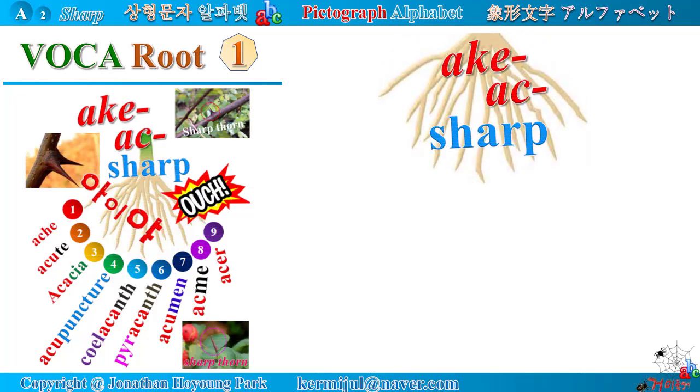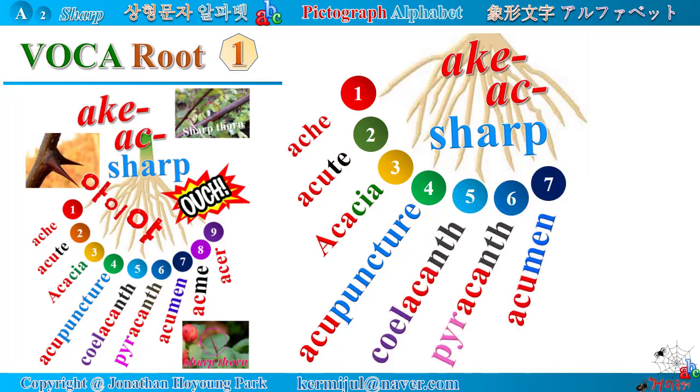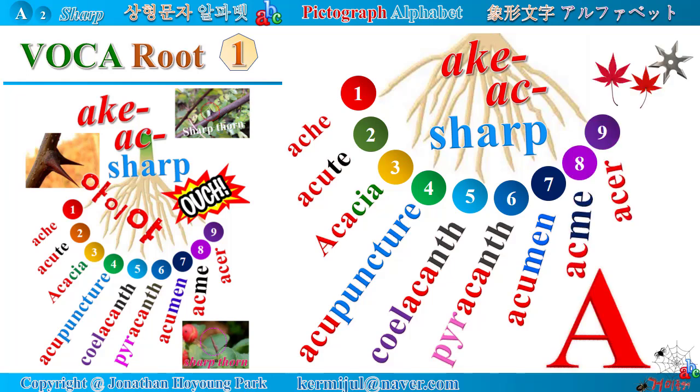Latin root 'ache' means sharp. Here you will study various words containing this Latin root: ache, acute, acacia, acupuncture, coelacanth, pyrocanth, acumen, acme, acer. Look at the pointed peak of the Alphabet A. When you touch it, you will feel a sharp ache and scream out 'ouch.' Let's start a journey of building your vocabulary.